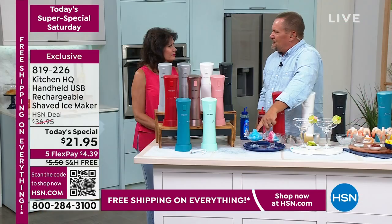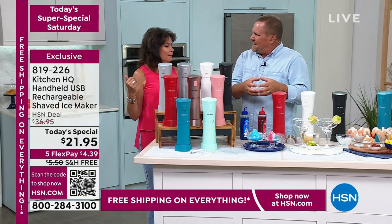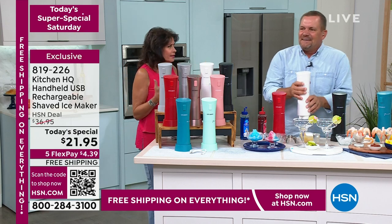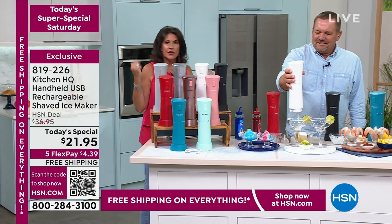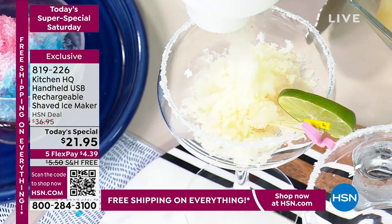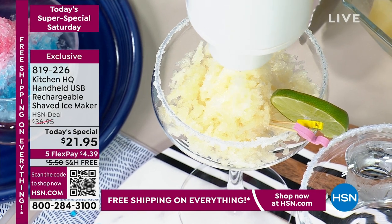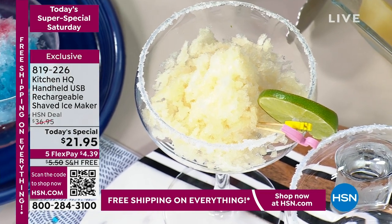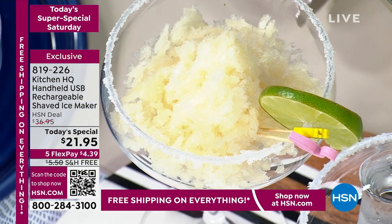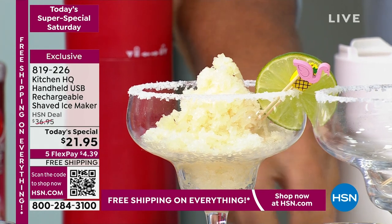How much money are you saving being able to do this yourself? If you've gone to those ice cream stores that have shaved ice — it's hard to find snow cones unless you're going to a fair or something. You can just say to the kids, hey, do you want to go make your own snow cone? They can do it themselves. But this is as much for grown-ups as it is for kids. Let me go through the colors really fast because I have a lot of them.